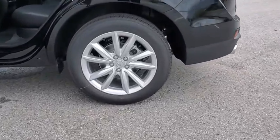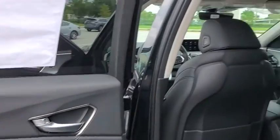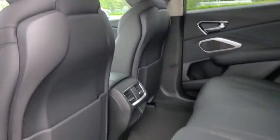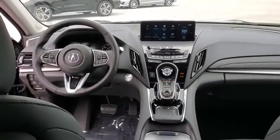Traction control, power liftgate, power passenger seat, dual airbags, power steering, four-wheel disc brakes, compass, electronic stability control, heated front seat, security system, power windows, trip computer, rear window defroster.